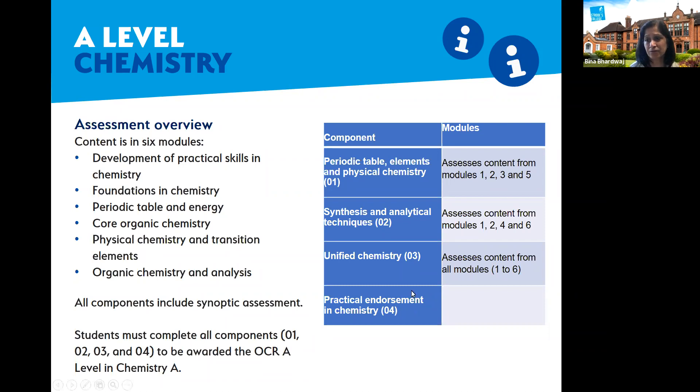Chemistry paper one covers the periodic table, elements, and physical chemistry. Paper two covers synthesis and analytical techniques. Paper three covers unifying concepts for all unified chemistry.